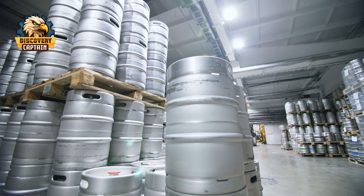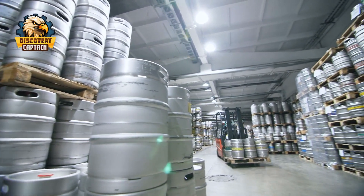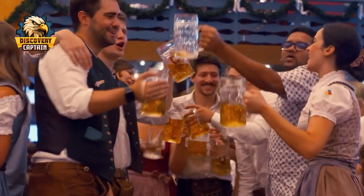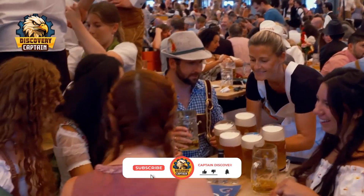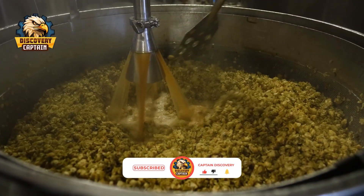Today, let's join Captain Discovery to learn more about the process of making German beer and the fascinating story behind this beloved beverage. And don't forget to like and subscribe to Captain Discovery to dive into fascinating processes from around the world.